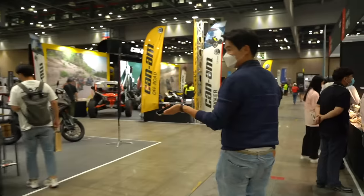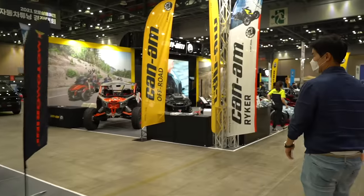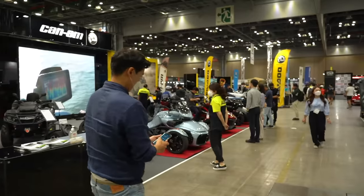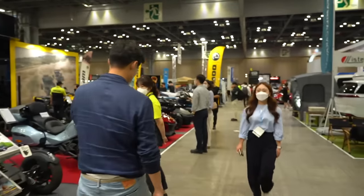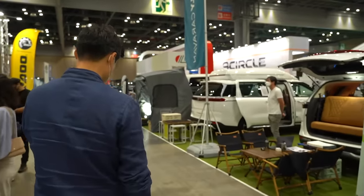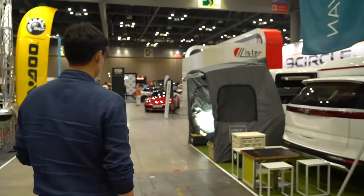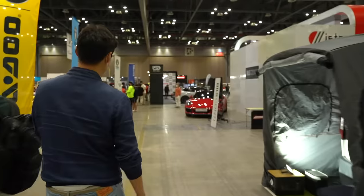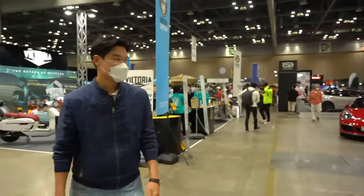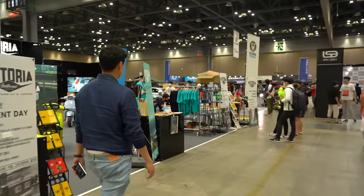There are some bikes here if you're a bike lover. There's also a roof extension on a very nice Harley. Let's keep going to see what else is over here.